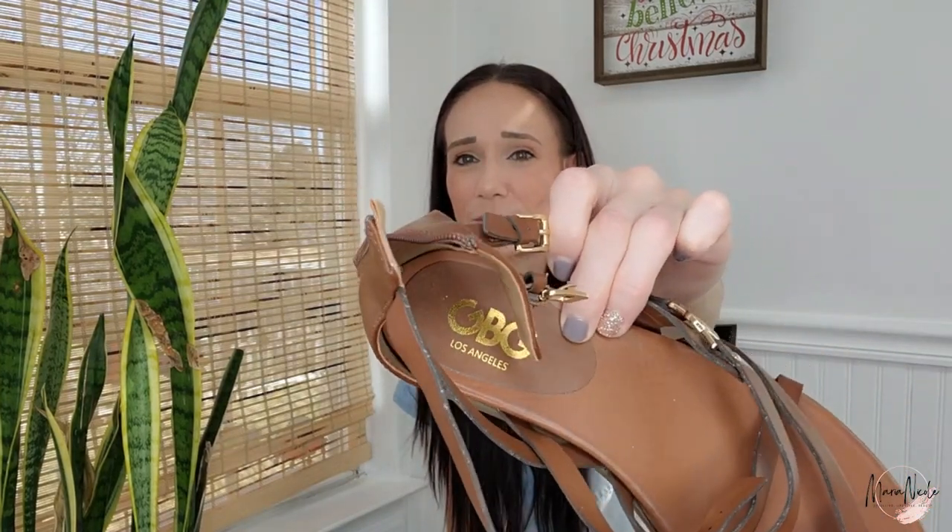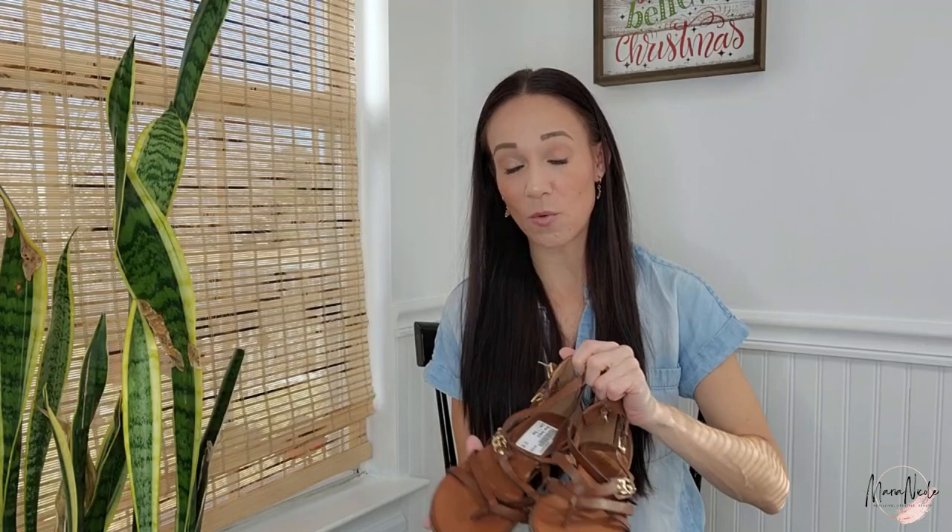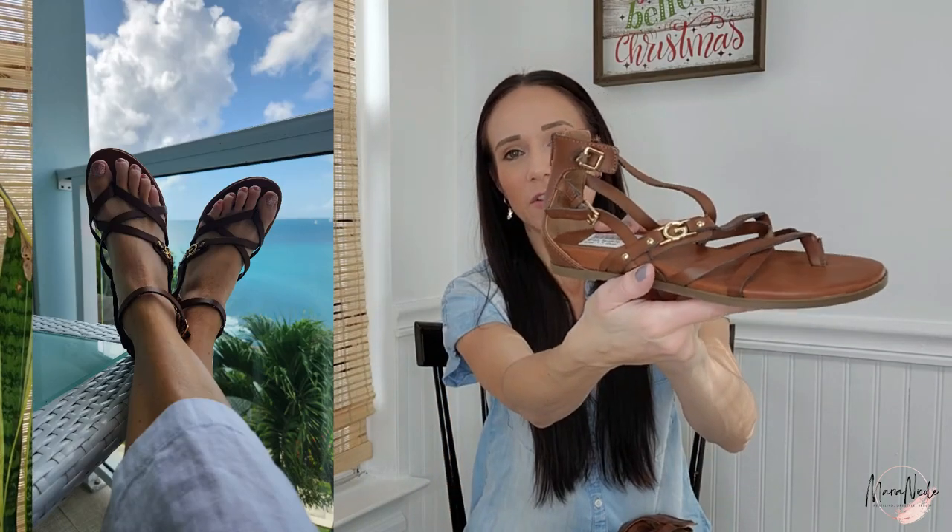I have no idea what this brand is — GBG Los Angeles. I just thought they were cute and I got these at Once Upon a Child, which is a kid's consignment store, for $7.50. They kind of look like Guess. These are women's size seven, which is my size. I also often shop at Once Upon a Child for my own shoes because a kid's size four or five is like a woman's size seven — you can get them cheaper and they're really cute.